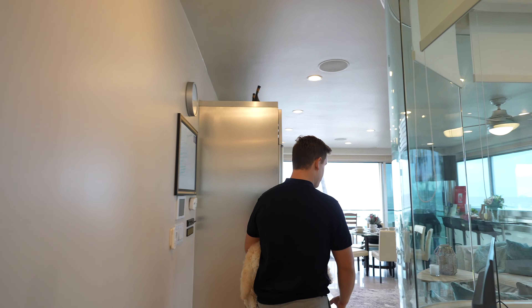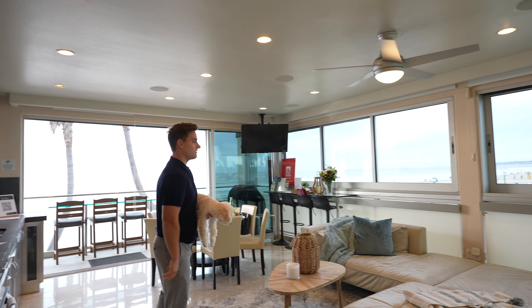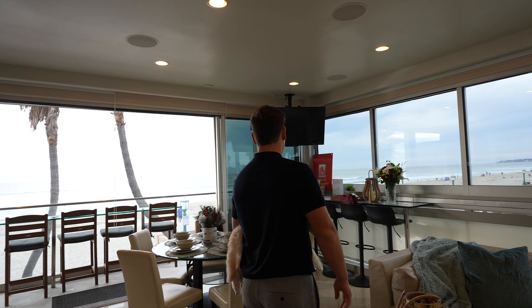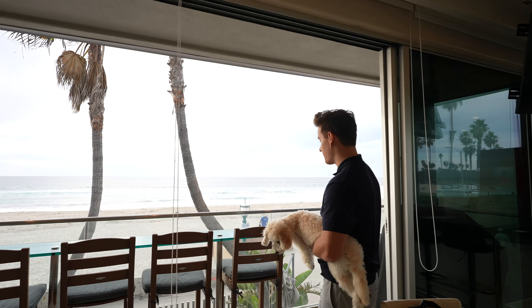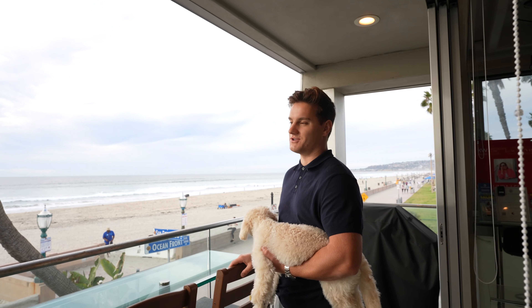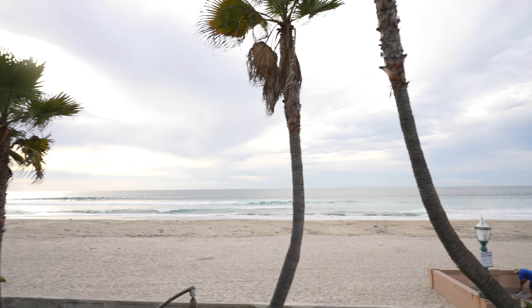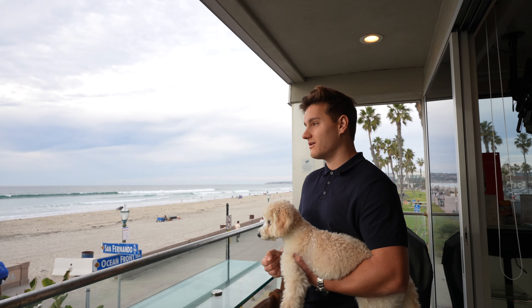Now let's check out the living room slash kitchen area — my favorite area. You have the couch over here, it's all furnished right now and that's negotiable with the price. As you walk in you have the kitchen, which they did upgrade since they bought the property. But if I'm being completely honest, this is why you're paying $2.75 million — it's the view. It's being able to sit down and eat breakfast, lunch, and dinner with an ocean view at all times, with the sun out.